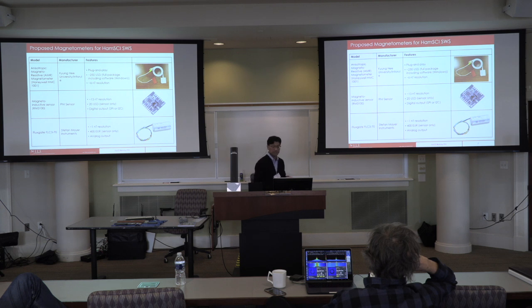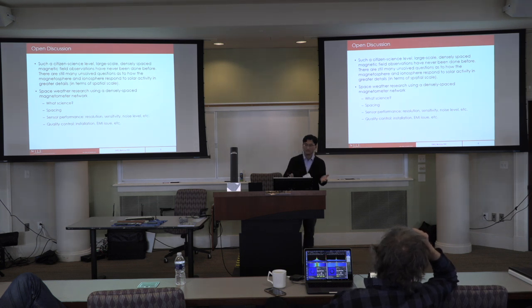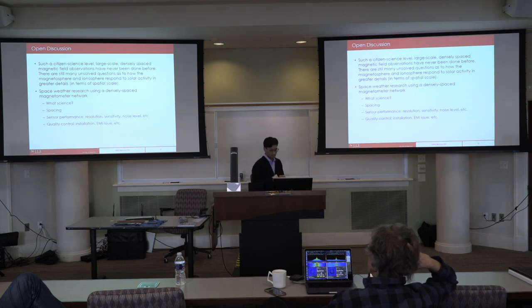These are the types of magnetometers I'd like to propose. Open discussion: nobody has done a dense array at this crude resolution level before — can it collectively provide useful information, like Google Maps? What type of science can we do at mid-latitude and low latitude around the US? What's the optimized spacing? How do we achieve good sensor performance, resolution, noise level, and sensitivity? How do we install sensors to avoid EMI issues? All these need to be discussed to ensure we provide a uniform dataset to a central data repository.